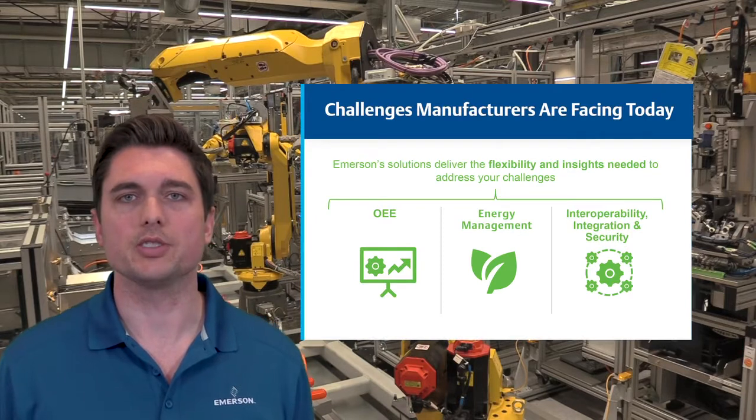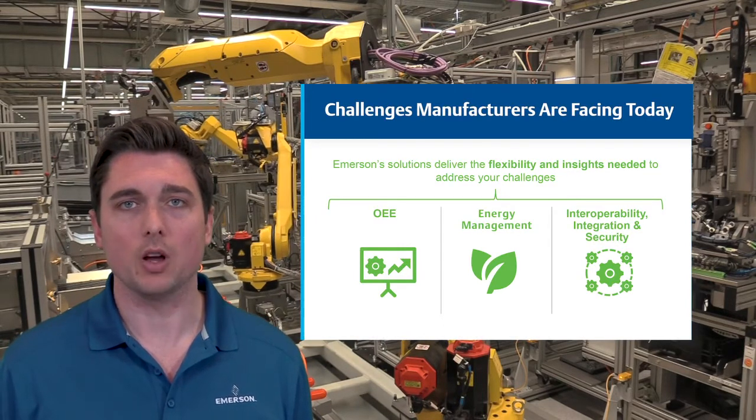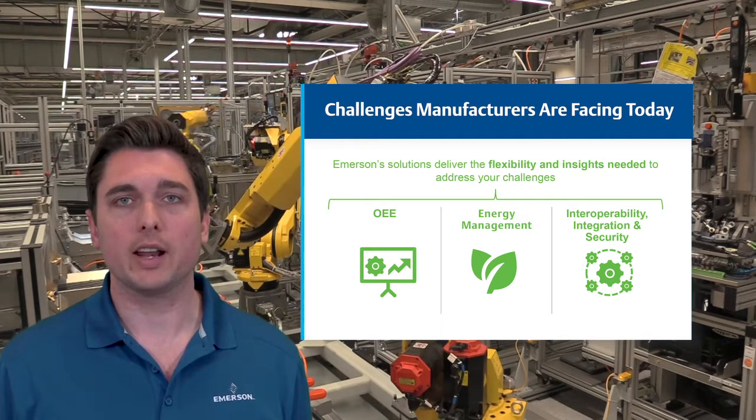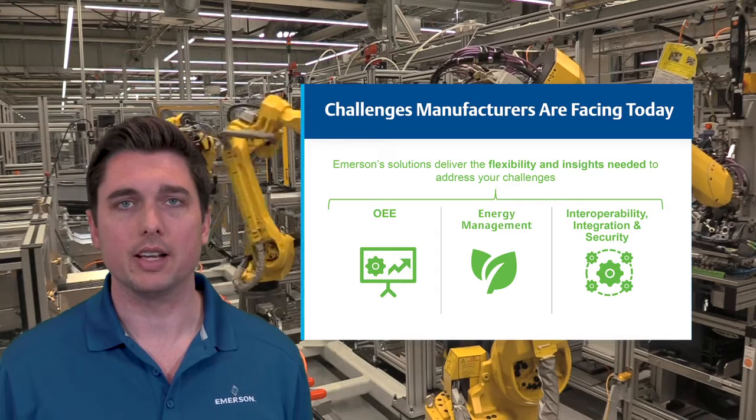We understand the typical challenges our customers face, including improving overall equipment effectiveness, OEE, improving energy management, and finally, interoperability, integration, and security.